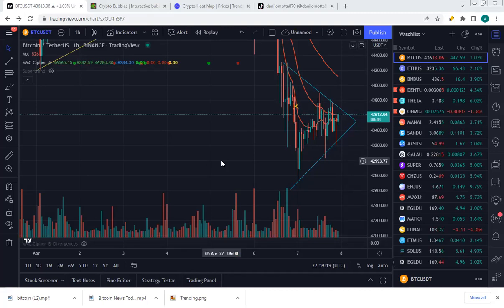Bitcoin, April 8th. On the hourly, Bitcoin is moving within a symmetrical triangle. The trend is upwards with a breakout of the symmetrical triangle expected in the next couple of hours.